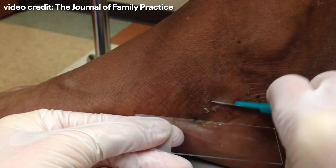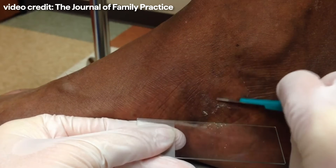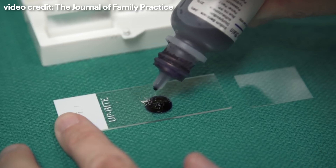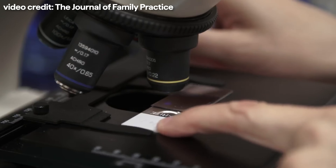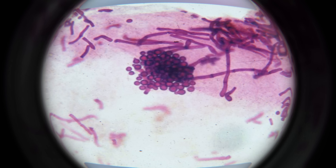A lot of people will self-diagnose this at home, but if you come into the office, what we'll do is scrape it with a blade, put it on a slide, do what we call a KOH prep — potassium hydroxide — and look at it under the microscope, where we see what traditionally looks like spaghetti and meatballs. This is a clinical slam dunk diagnosis of Tinea Versicolor, and then we can confidently move on to treatment.